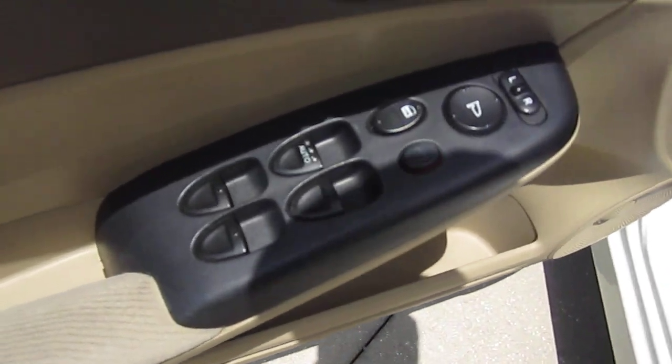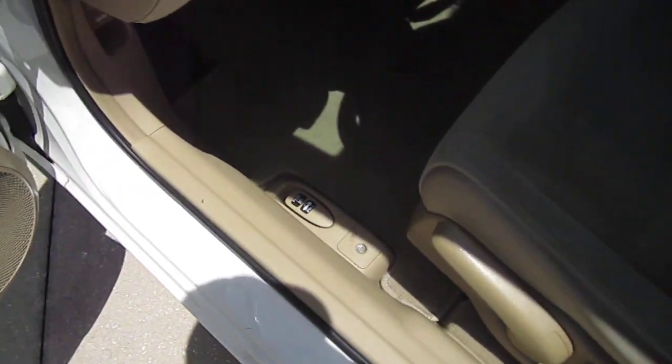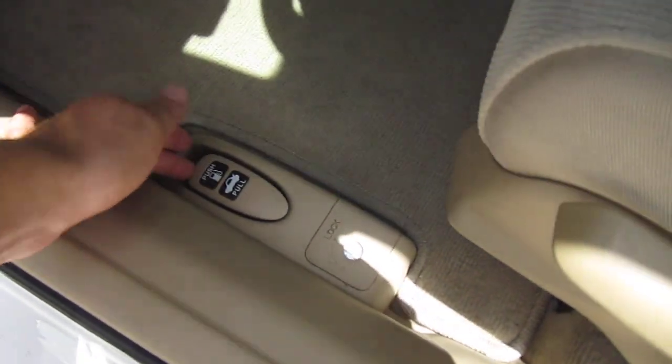Over here on the driver side we have an automatic up-down window, power locks, and power side-view mirrors. Down below we have our fuel and trunk release, and the hood latch is down there as well.